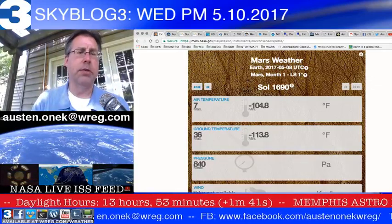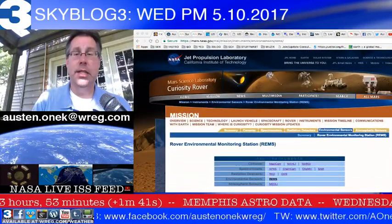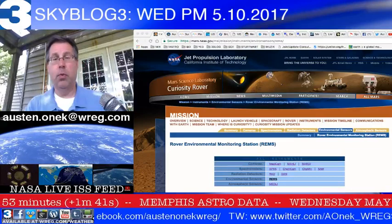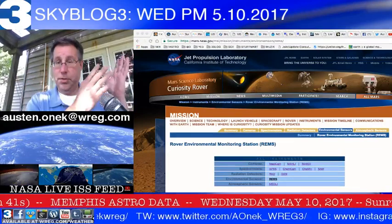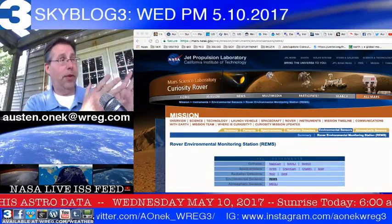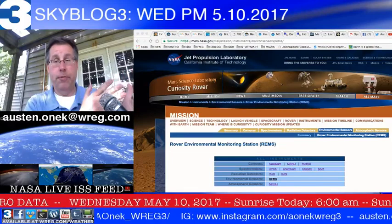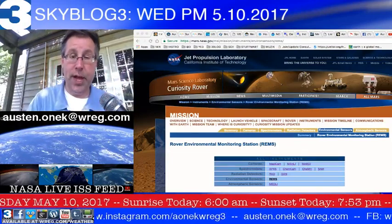Seven degrees Fahrenheit was the high temperature, and 104 degrees below zero Fahrenheit was the low for today on Mars. If you'd like to see more of this weather information, go to mars.nasa.gov. Think about how cool this is — weather forecasts and information available from another planet. That's pretty flipping cool, you have to admit.